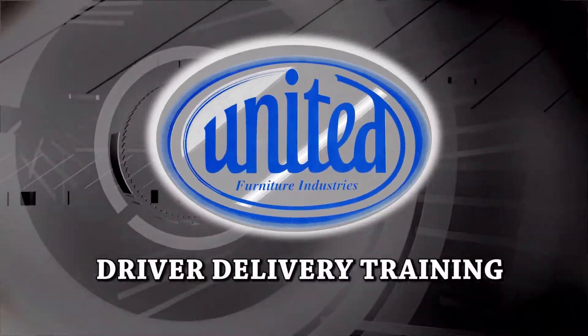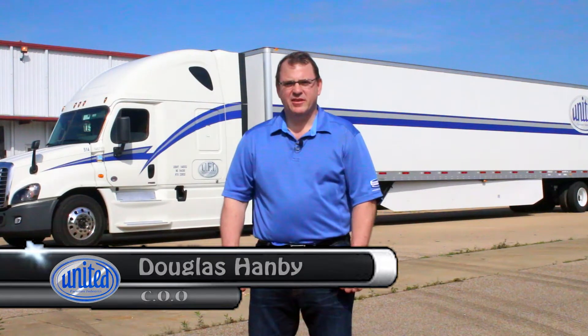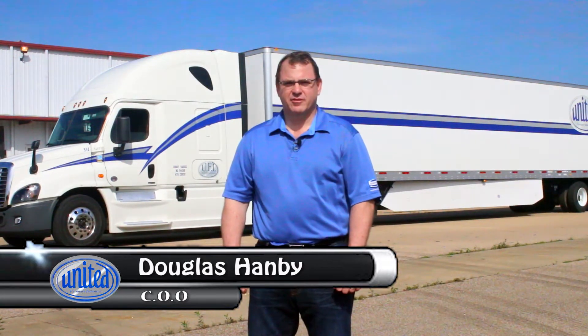Driver Delivery Training. Hi, I'm Doug Hanby, Chief Operating Officer of United Furniture Industries.